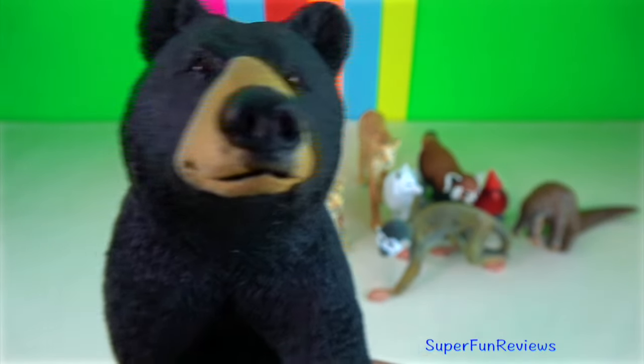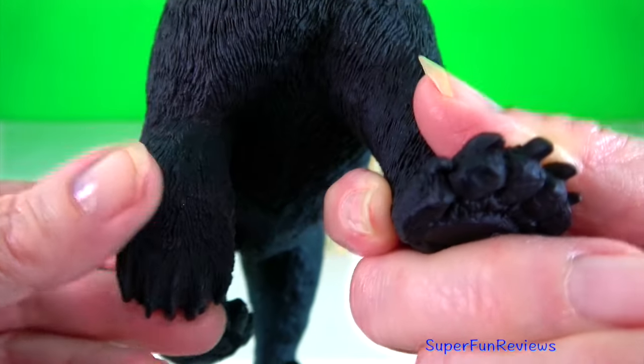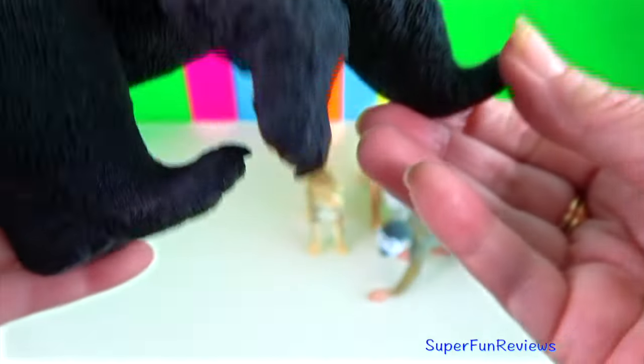Black bear. They are the most timid and least dangerous of the bears found in North America.